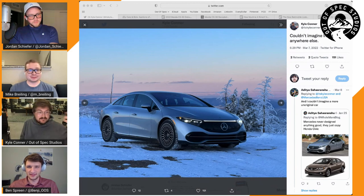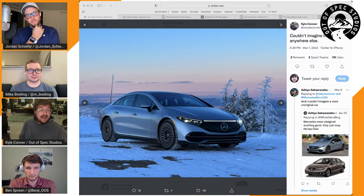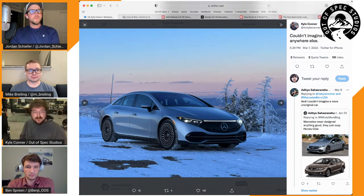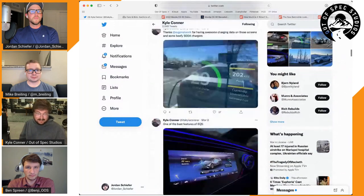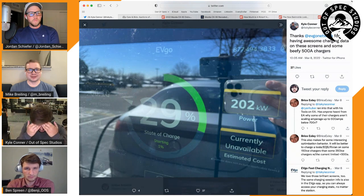On to the testing: they did a 70 mph highway range test and got 345 miles on a single charge — the longest range Kyle has ever tested. He acknowledges there may be longer-range vehicles out there, but it's very good. For charging, the car sits at 200 kW basically from zero all the way up to about 35% state of charge.